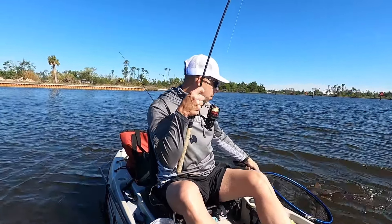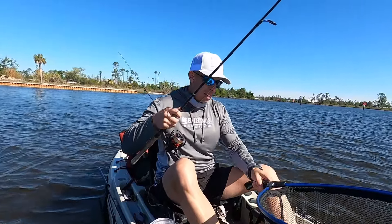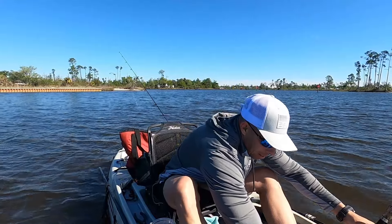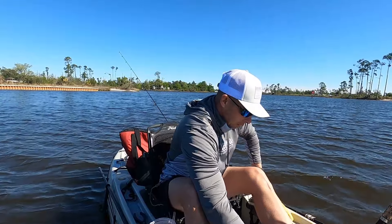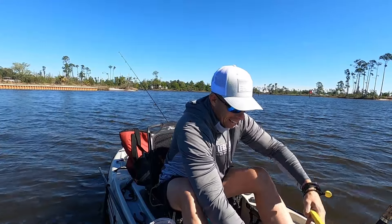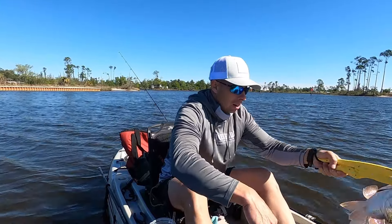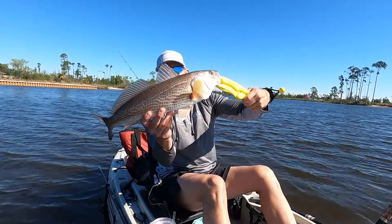First redfish on — let's get him landed. That's a Sexy Penny Diesel Minnow by Z-Man. Fish on board — that's the way we like to do it. Told you I wanted to fish the creek mouth, didn't I? Yeah, he did. Redfish on board.